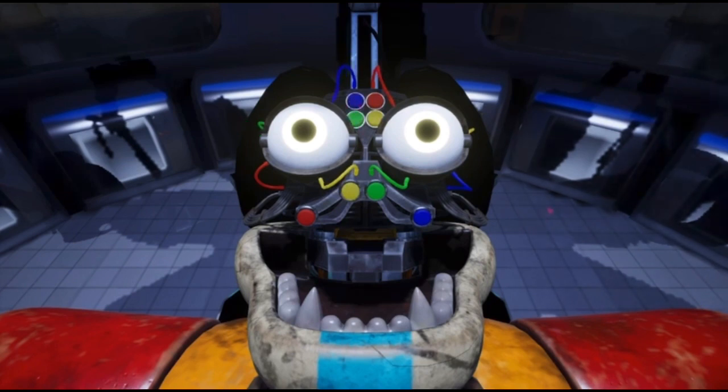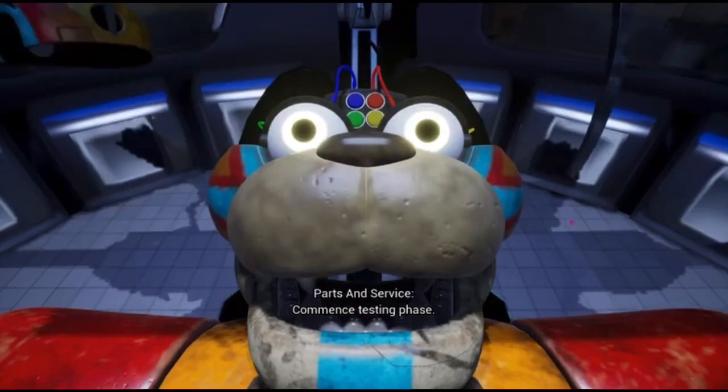It is time to close the faceplate. Commence testing phase.